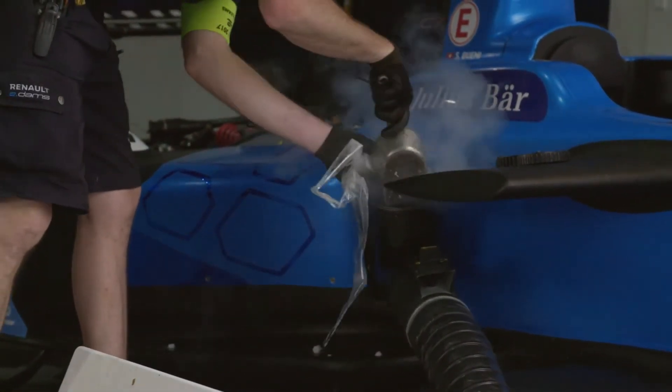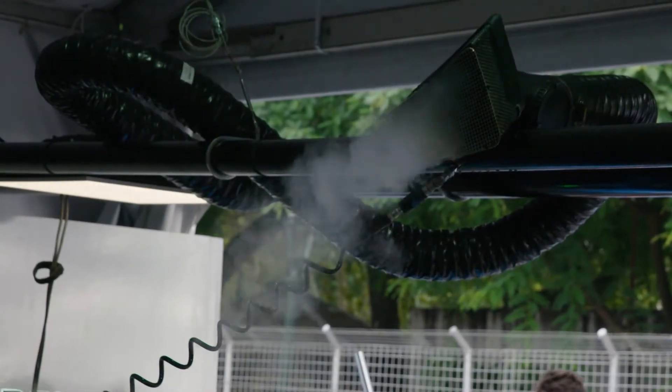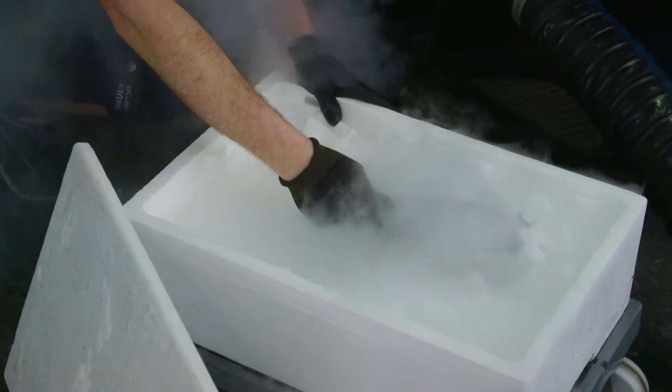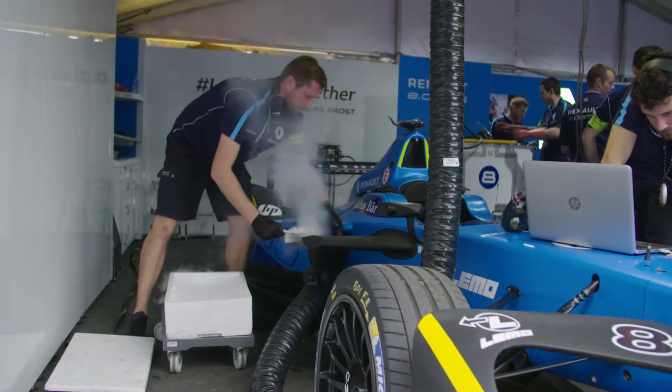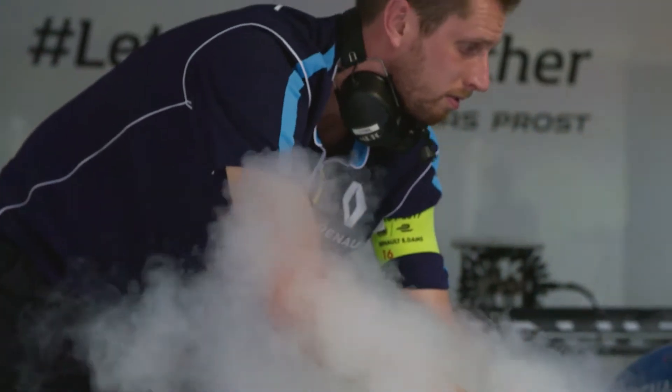Whenever the cars finish a run or come in from a session, one of the very first things that happens is the mechanics put fans and dry ice inside the side pods. As with all single-seater racing cars, there is no fan in the cooling system while running. So dry ice is used to cool down the whole system, making sure that every time they restart the car they have the lower end of the operating temperature of the cell, to give maximum efficiency and range.